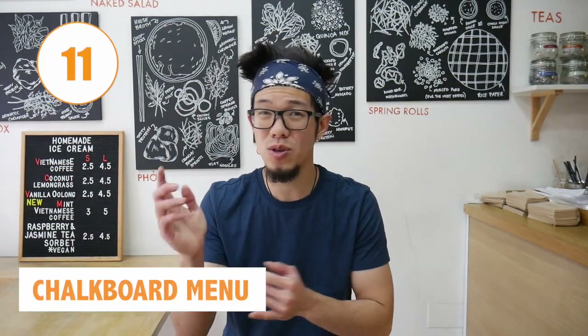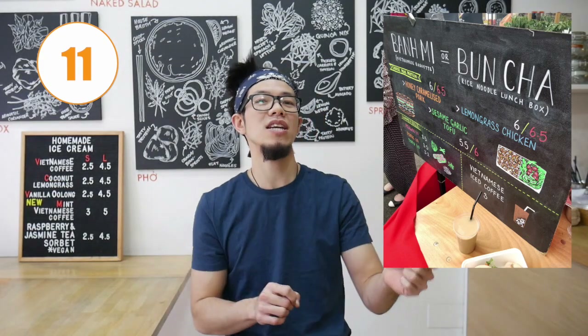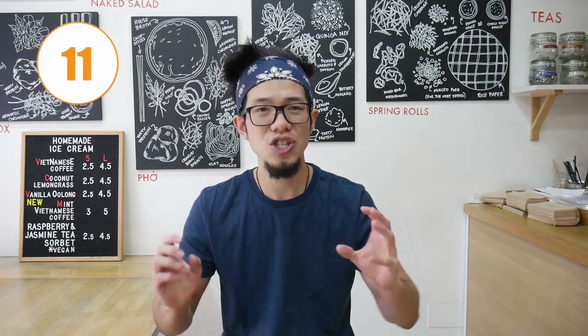Number eleven is a chalkboard menu. Whether you're doing food — listing dishes, prices, and specials — or selling products with descriptions and social media info, a chalkboard is flexible. You can change it day to day, which is much better than custom-printed materials you can't update. It looks great in a market store setting and feels professional.